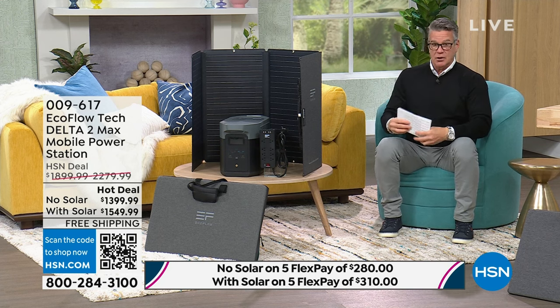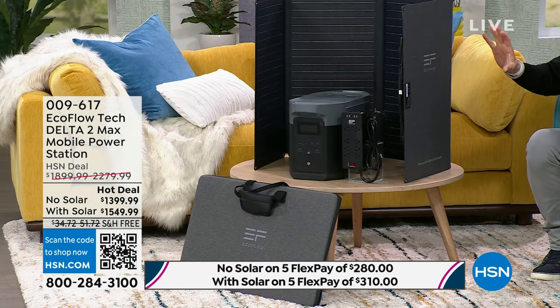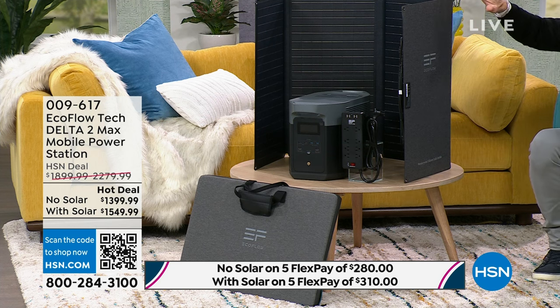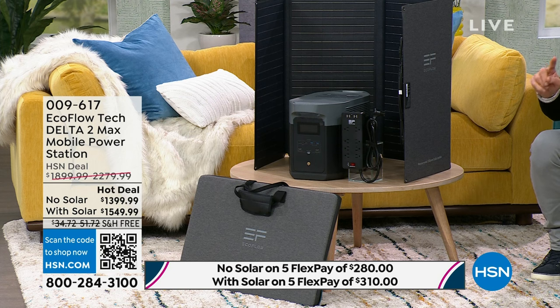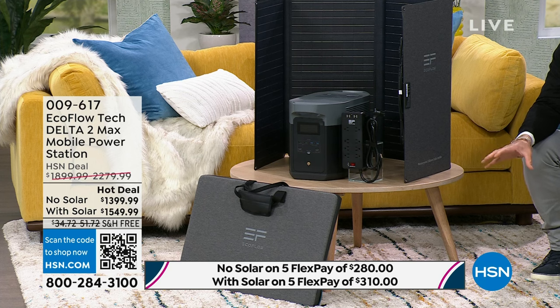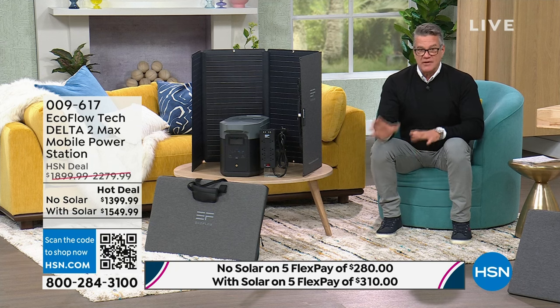I have two options for you and then I'm going to hand it over to my good friend Justin Hyatt. The real deal is to get it with the solar panel. The solar panel is $450. This is 160 watt — the original was 120. We're going to give you the solar panel and the power strip for $1,549. You're getting the solar panel at half price. If you want it without the solar, it's $1,399.99. If you use your HSN credit card, you'll pay five flex without solar of $280, or five flex with the solar panel of $310. Shipping and handling is free. 18-month VIP financing with an HSN credit card.